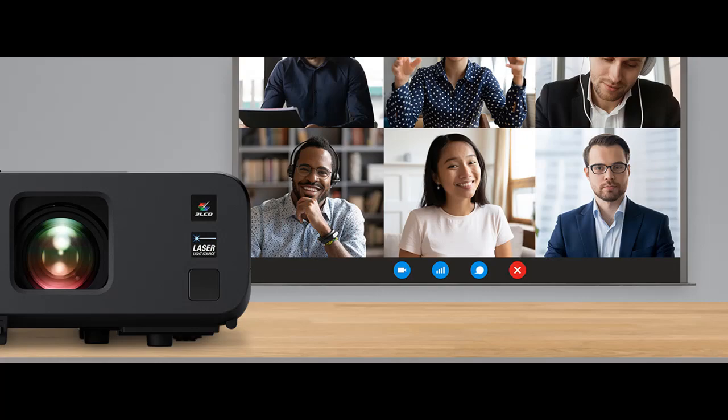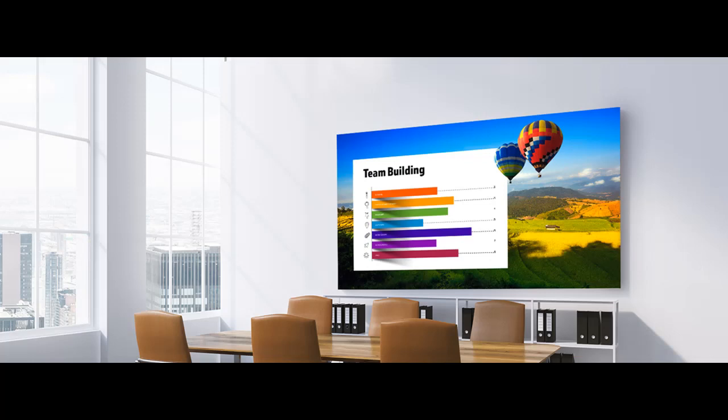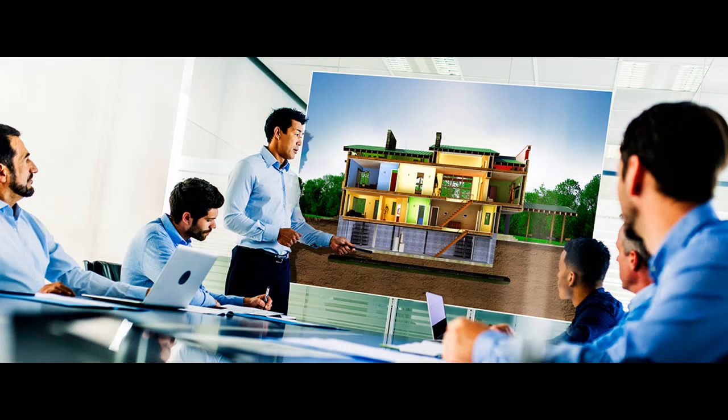Versatile connectivity including screen mirroring with Miracast, 2 HDMI ports, and USB power, so you can easily video conference and connect streaming devices such as Fire TV, Apple TV, Roku, and Chromecast. True 3-chip 3-LCD technology displays 100% of the RGB color signal for every frame, providing outstanding color accuracy while maintaining excellent color brightness, without any distracting rainbowing or color brightness issues seen with other projection technologies.